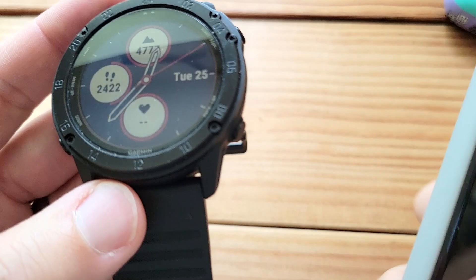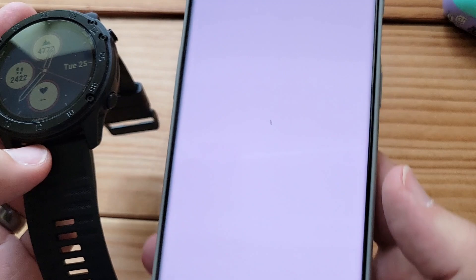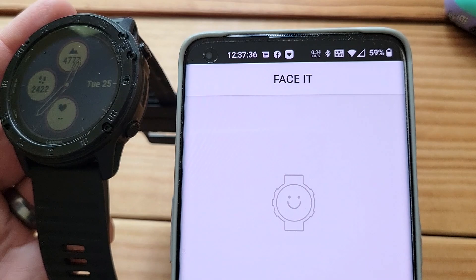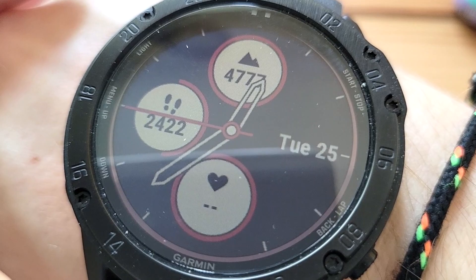You just open up Garmin IQ on your Android phone, it'll connect to your watch — it says 'My Device: Tactics Delta Solar.' You can install new apps and new widgets. There's the Garmin Mecca Finder I had installed. You can go to Face It and install custom watch faces. And as soon as you wear this, it'll automatically show your heart rate right on your wrist. The watch faces are really cool.